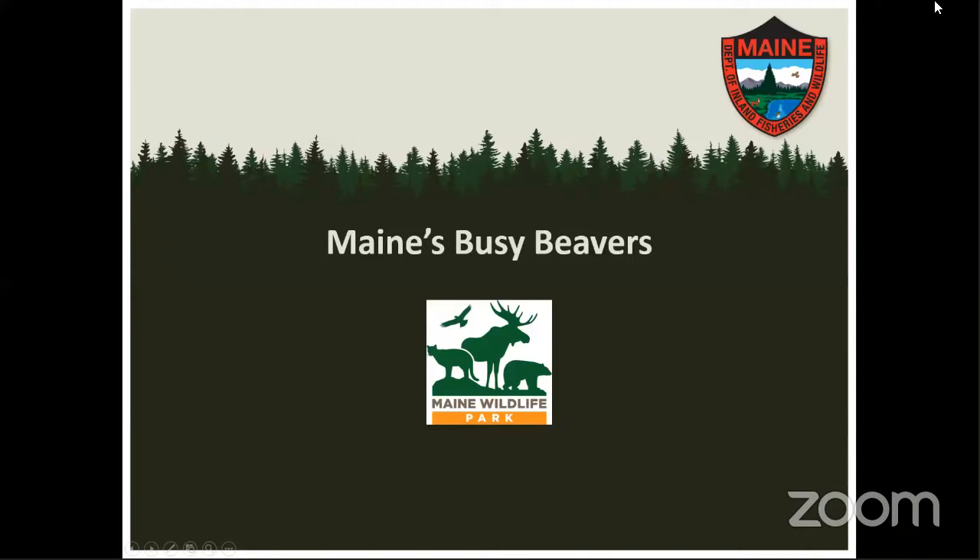All right, well, good morning everybody. Welcome to Maine's Busy Beavers. My name is Laura and I work for Maine Inland Fisheries and Wildlife. We are going to be talking today about Maine's busy beavers. We have one of our educators down at the Maine Wildlife Park, Jade, and she's going to be teaching us today about the beavers of Maine. So let me present Jade to you.